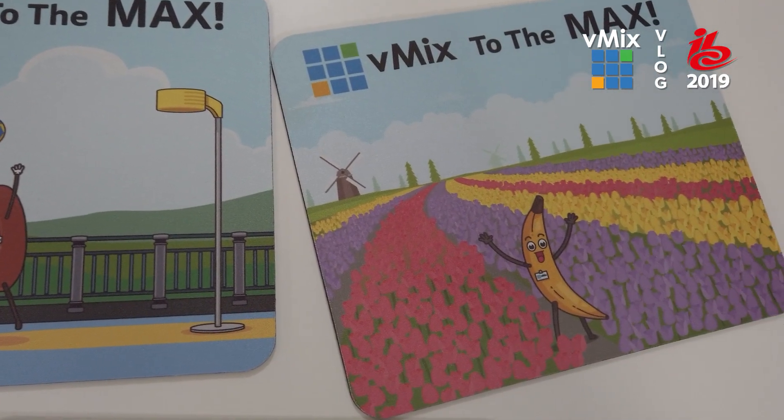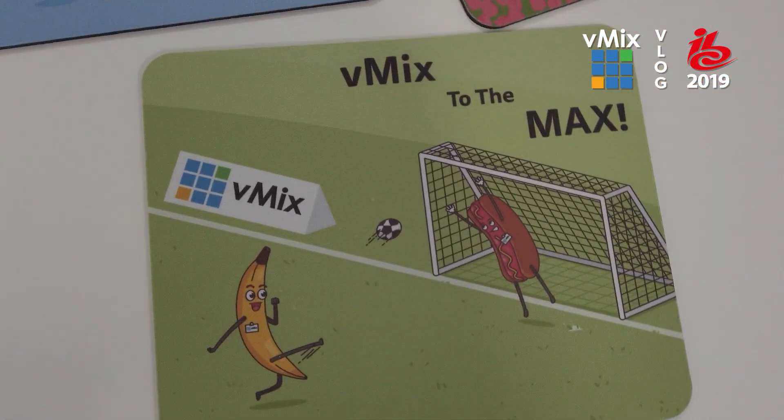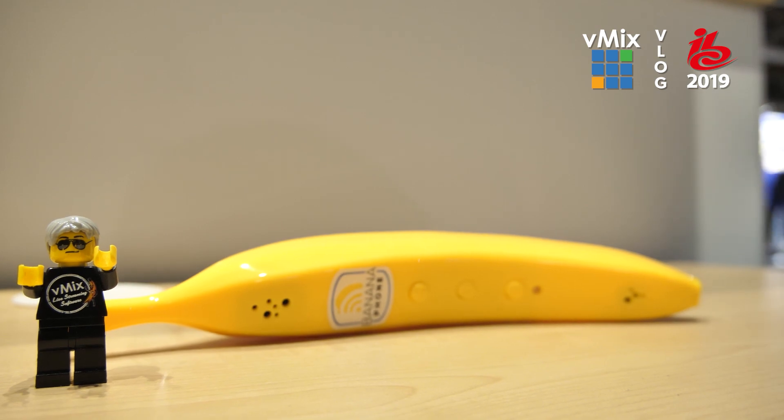End of day two here at IBC — we're winding down. Just kidding, we've still got three days to go. About 50 mouse pads left and we've got some banana phones to give away still. Thanks everybody for dropping by today. Day three of IBC is here — bit of a late night last night. Pro tip: don't try and use Google Maps on a bike late at night in a foreign city. We're almost down to mouse pads — 550 mouse pads gone in two days already.